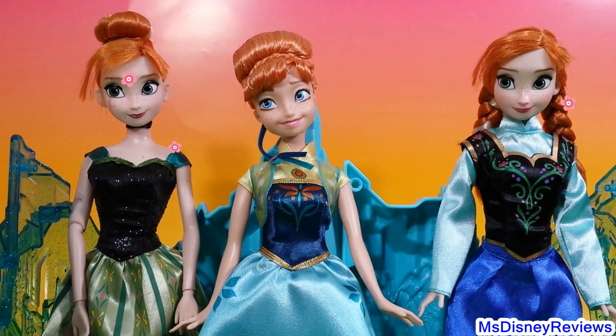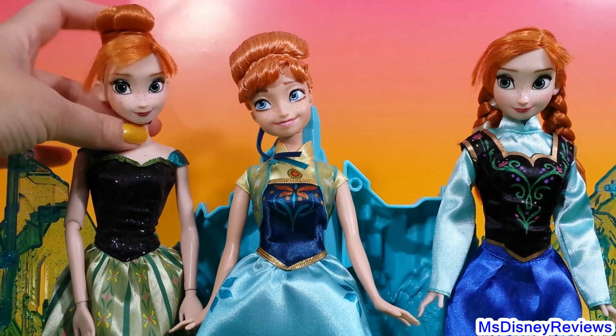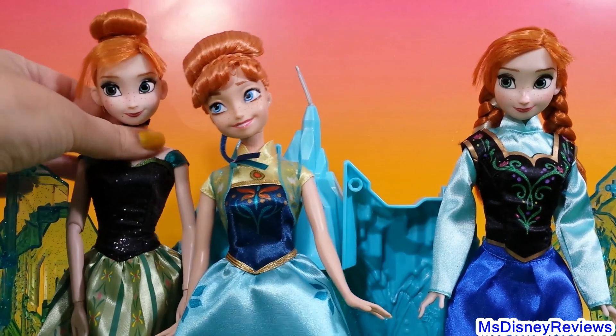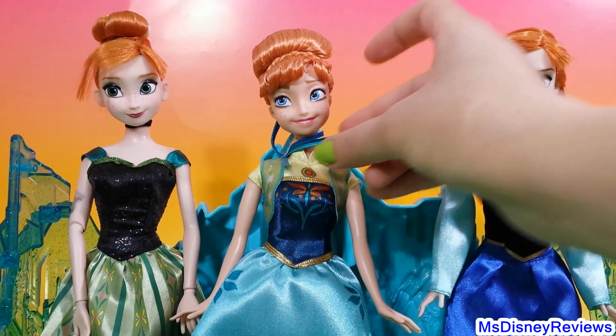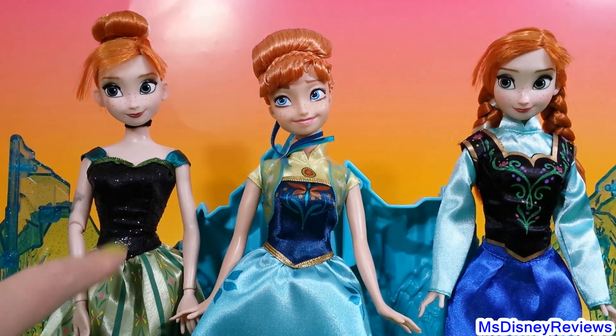Here we have Anna from the Coronation, wearing the Coronation dress. Check out her bags and her lovely bun. This is actually the Singing Anna with the swing set that I got from the Disney store, and she's wearing this beautiful dress.